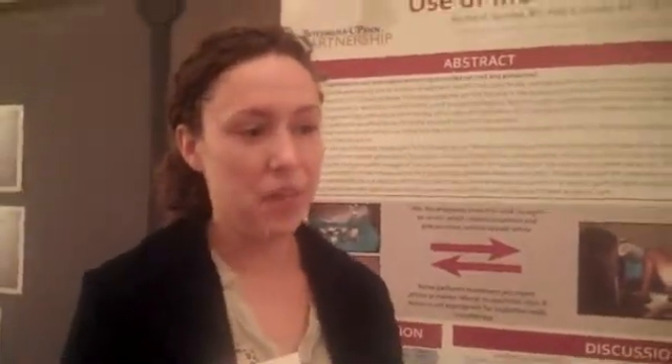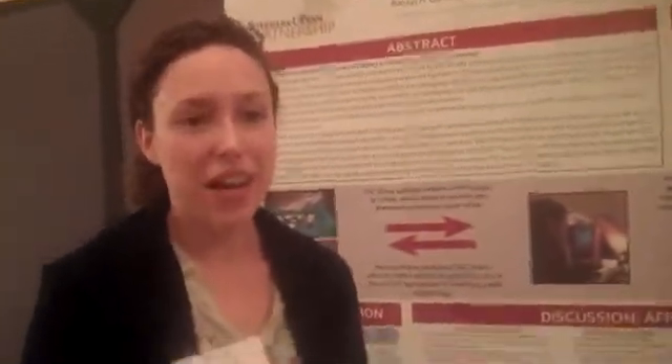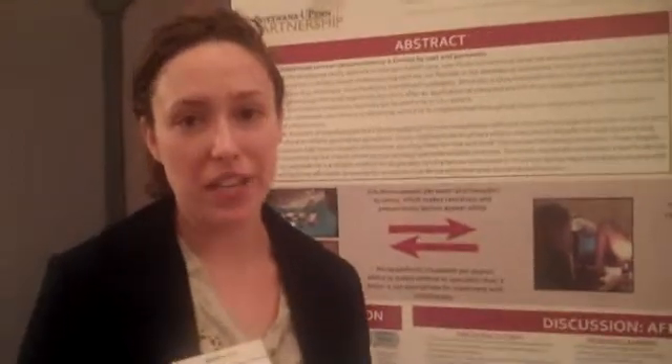Not a single patient said no. We screened 100 patients. They were interviewed by our four nurse midwives in Botswana who spoke Setswana, the national language. Everyone said yes, and we treated the women that had lesions — either with cryotherapy or by referring them to a LEEP and cone biopsy clinic.